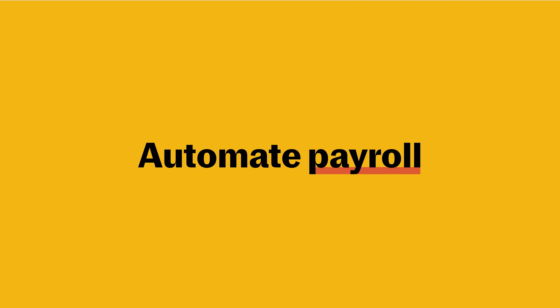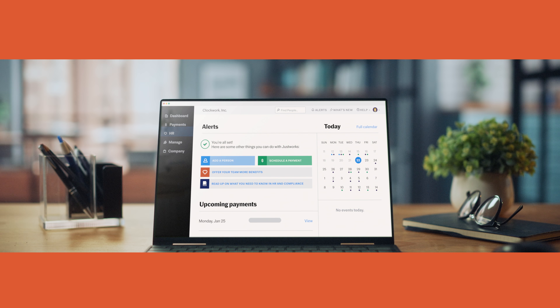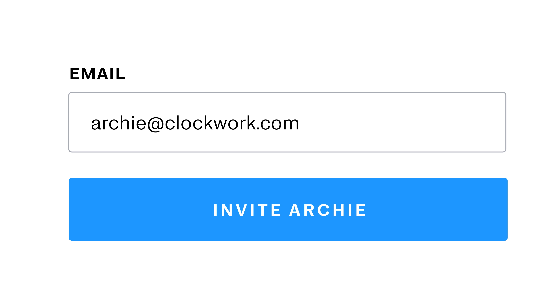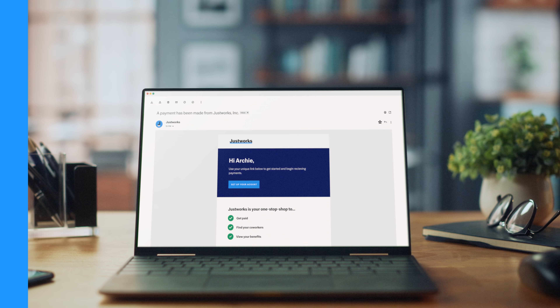The JustWorks Payment Center streamlines and automates payroll for distributed teams, saving you a ton of time and energy. JustWorks not only gives you time back that you can use for hiring, onboarding, and managing employees in new states, but we also help you streamline the process with a robust, feature-rich platform.